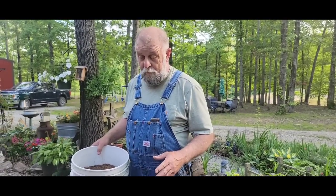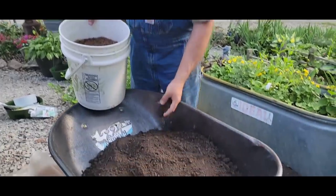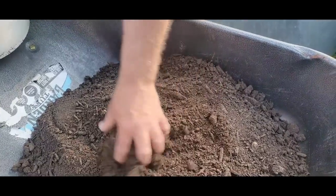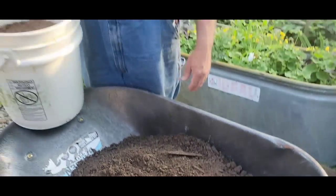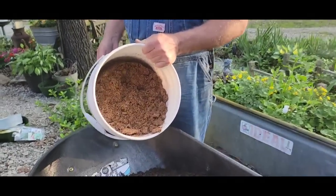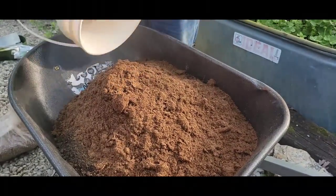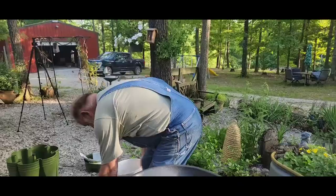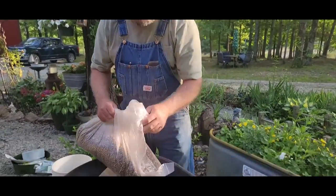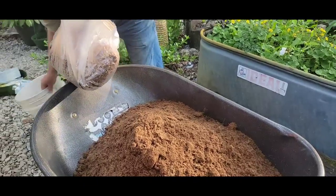Okay, so we're fixing to mix our soil for our vertical Green Stock planter. What I've got in here is about 80 pounds of composted cow manure — it's a made-up compost, not a lot of nitrogen, like 0.5 nitrogen in it. Then I've got a five-gallon bucket of peat moss and we're going to put it in there. We're also going to mix in vermiculite. I'm going to go ahead and measure it out.